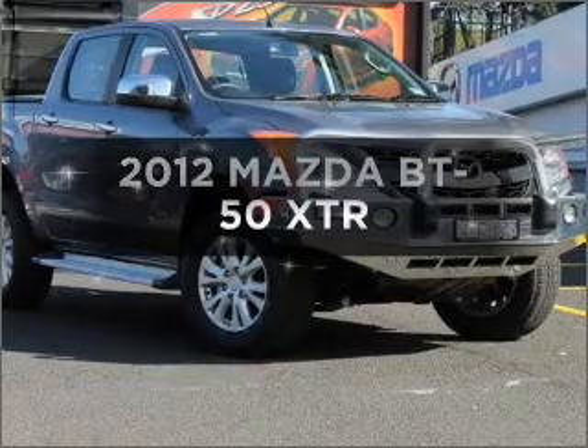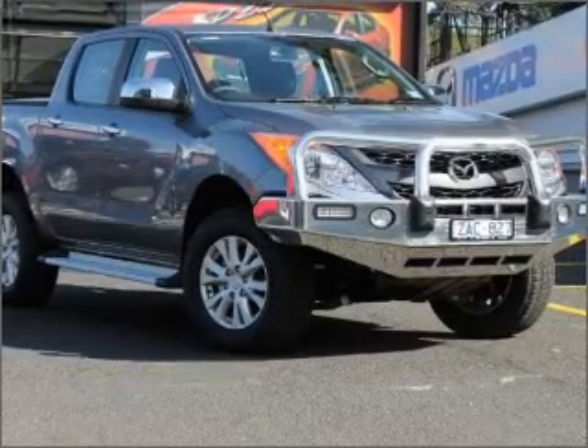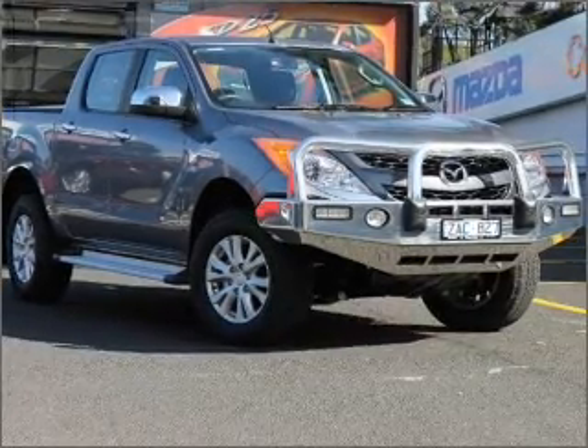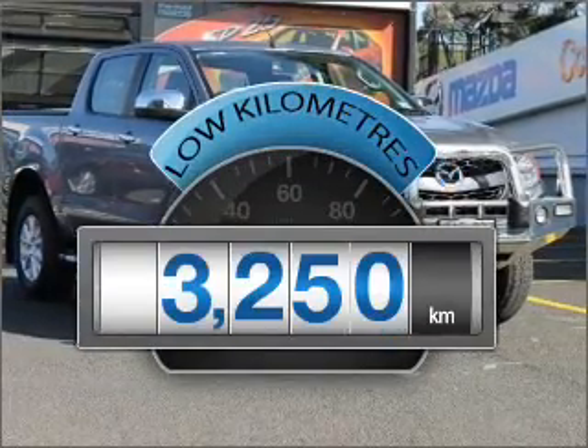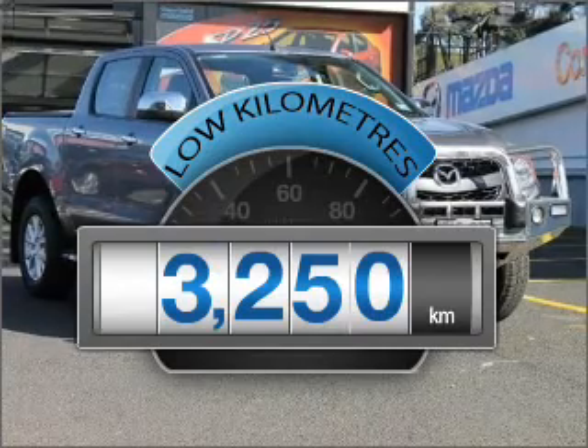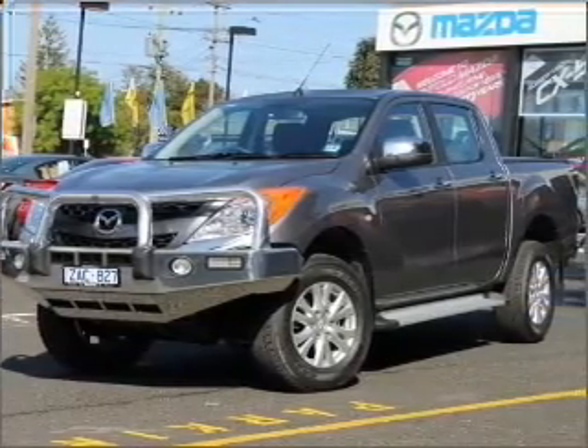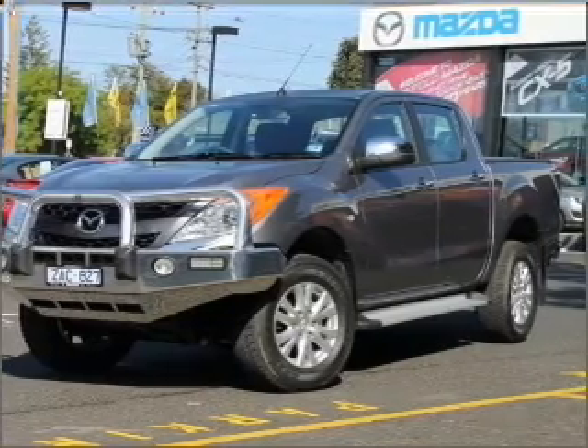Searching for a 2012 Mazda BT50? Experience the comfort of driving this well-presented vehicle. With low kilometres, this car will take you far and get you where you want to go. A manual transmission gives you more control and a greater driving experience.